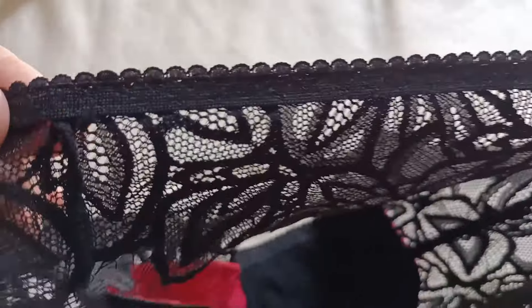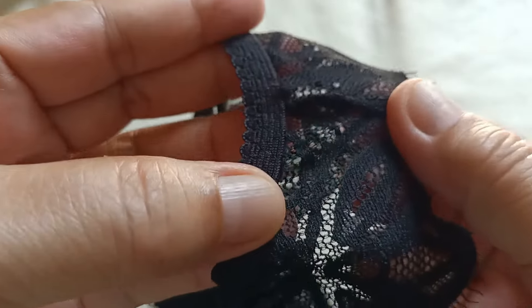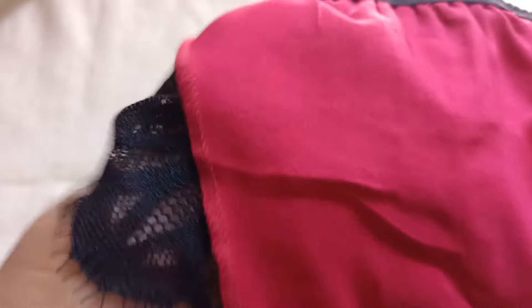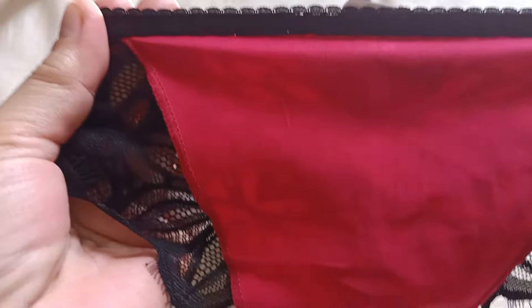At ito ay hand-wash lang. Look at this — the sewing is so good, napakaganda ng quality, hindi nang tahit nya. Talagang look at — ang ganda rito dito sa front side, meron syang lining. So dito sa front side meron syang lining, so hindi sya see-through.